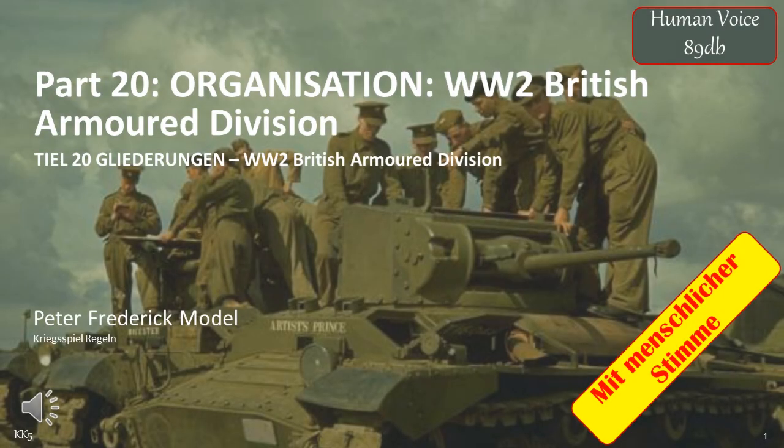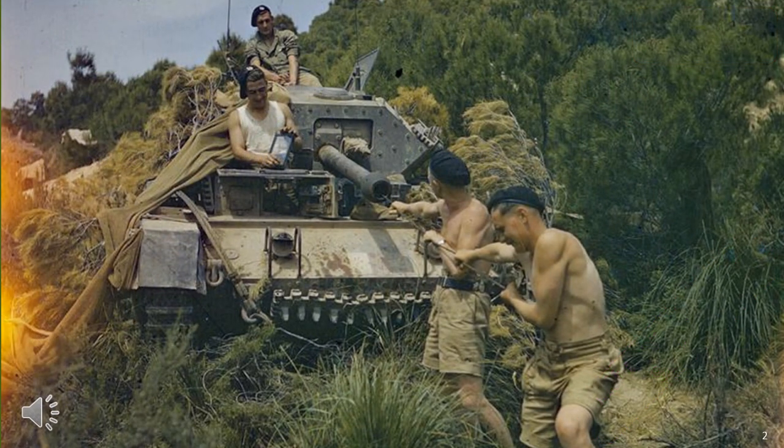Hello, welcome to another exciting video, in this case part 20 of my organisational series. I'll be attempting to provide an overview of the structure and development of the British Armoured Division during World War II. I had no intention of creating more than a few of these videos, as I expected they were so esoteric only the highest order nerd would be interested in such material, but it appears I am wrong.